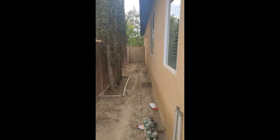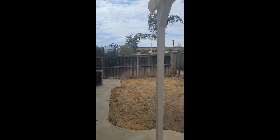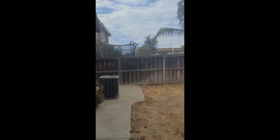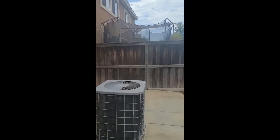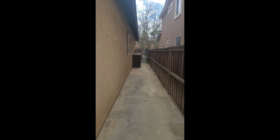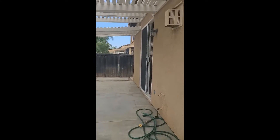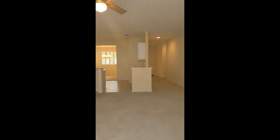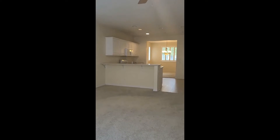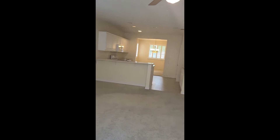There's the side of the house on that side, and over here there's your air conditioning unit and the other side of the house with the gate at the end. There's a breakfast bar there as well.